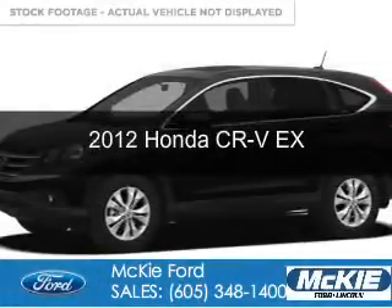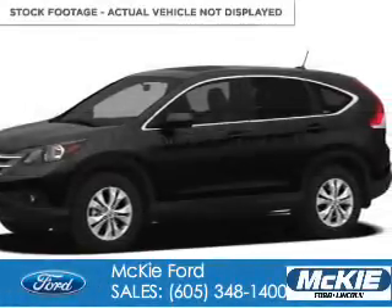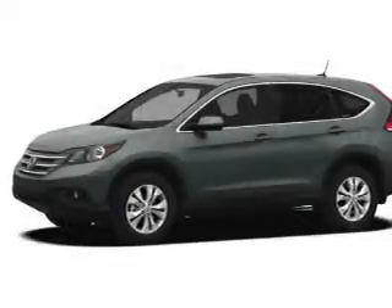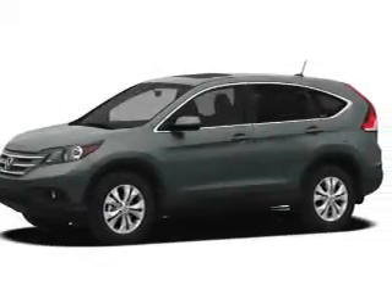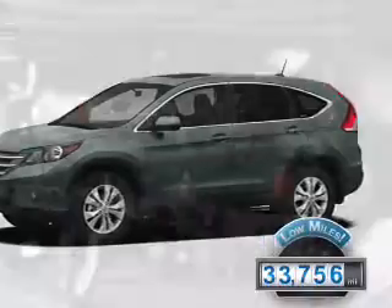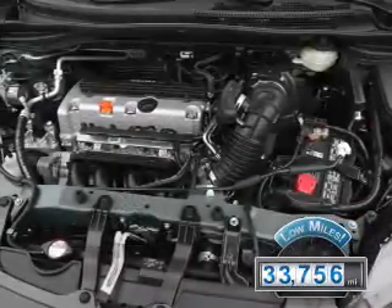This is a used 2012 Honda CR-V. It's powered by all-wheel drive, a 2.4-liter 4-cylinder engine, and a 5-speed automatic transmission. With fewer than 35,000 miles, this vehicle has a long road ahead.